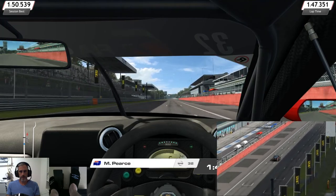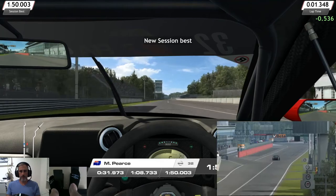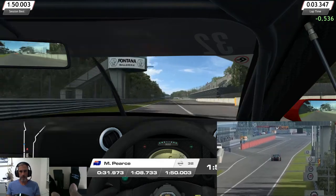How did we go? 1:50. Maybe we might give that one more lap.